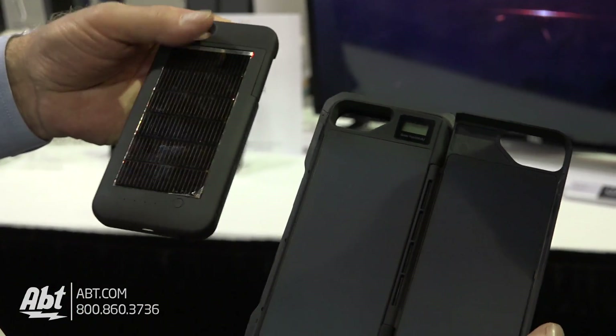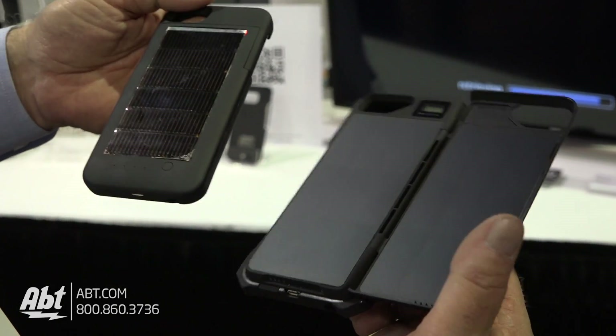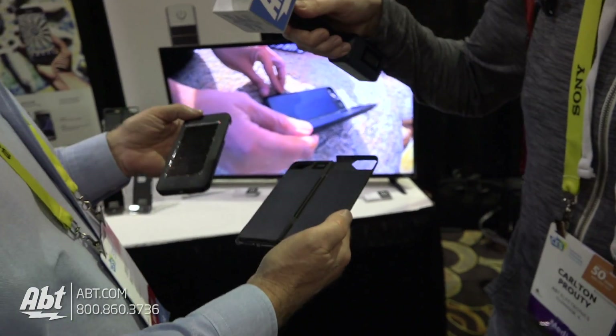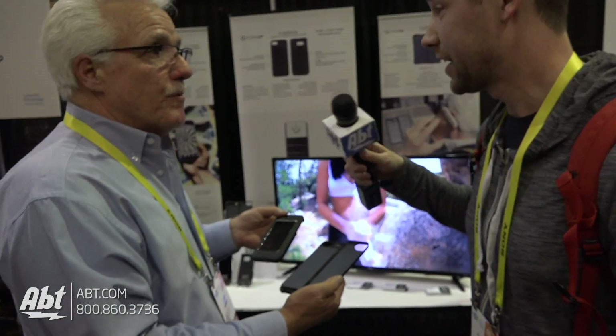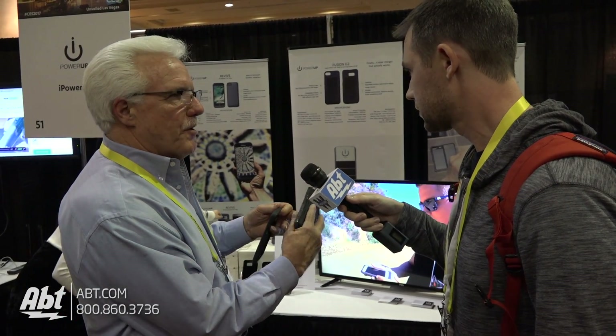This next-gen version charges indoors and outdoors — that's why you're seeing it lit up right now. So it'll charge off regular indoor lights. It's not highly meaningful, but you can get some charge from 200 lux — it's better than nothing. And at 350 milliamps it's built right into the case, so you don't have to do anything special.